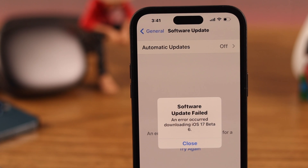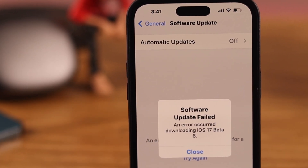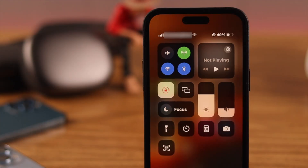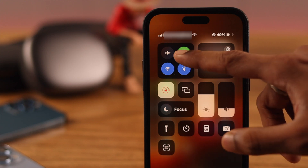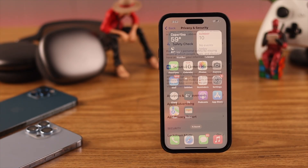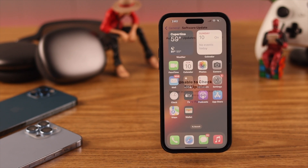If that didn't fix it, the update may not be installing due to network issues. Check your internet speed — if it's slow or unstable, try toggling Airplane Mode on and off. Also make sure you don't have both Wi-Fi and cellular data turned on at the same time. If so, turn off cellular data and try the update again.